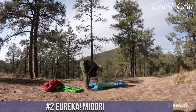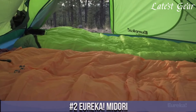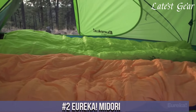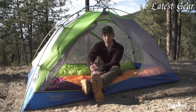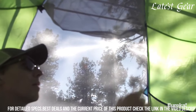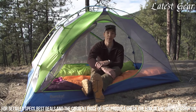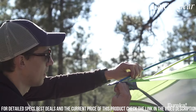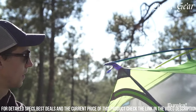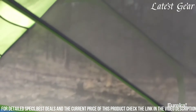Number 2: Eureka Midori stands as a testament to reliable and practical design, catering to campers seeking a balance between durability and affordability. Ideal for weekend camping trips or outdoor excursions, this two-person tent features a simple yet efficient setup with color-coded poles for ease of assembly. Its durable materials and WeatherTech system provide decent weather resistance and protection from the elements. With a well-designed interior offering adequate space for two campers and their gear, along with a vestibule for added storage, the Midori ensures a comfortable camping experience.